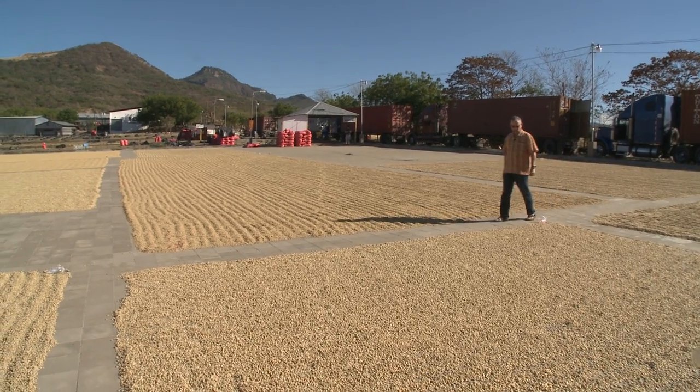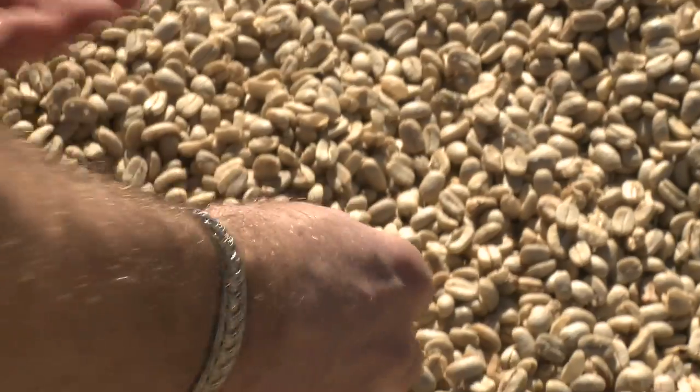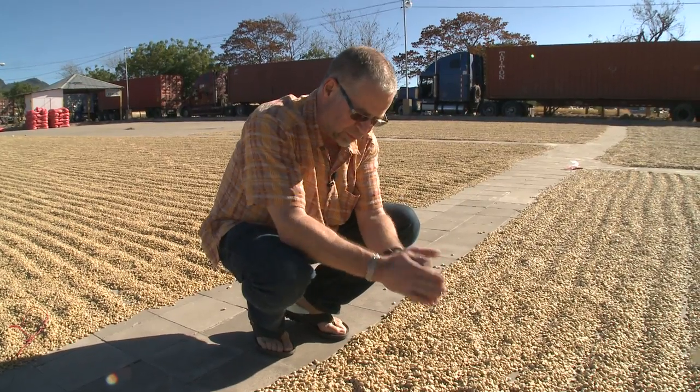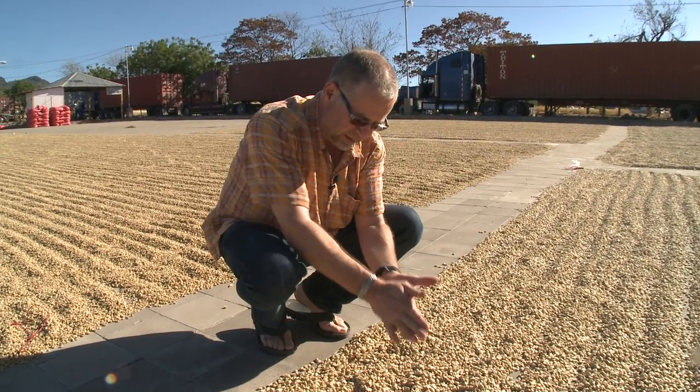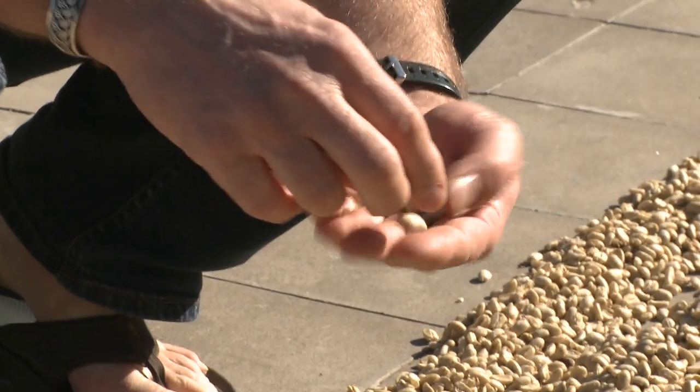We are at the drying patio here at Seoul Cafe. This is Byron's coffee. When it gets good and dry, there is a process where it goes like this — see, it has a long way to go. Normally that stuff would peel right off. Now we are going to go cup some.